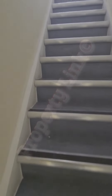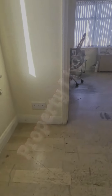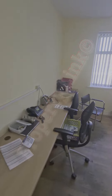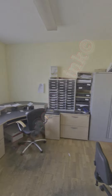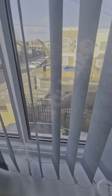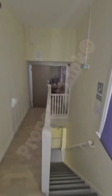Going upstairs now, the first floor. To the front of the property, there's a spacious room here. You can see through the window, there's a couple of parking spaces there, and that's the stairs coming up.